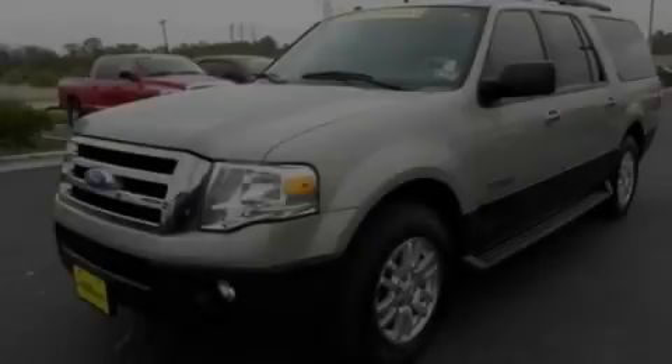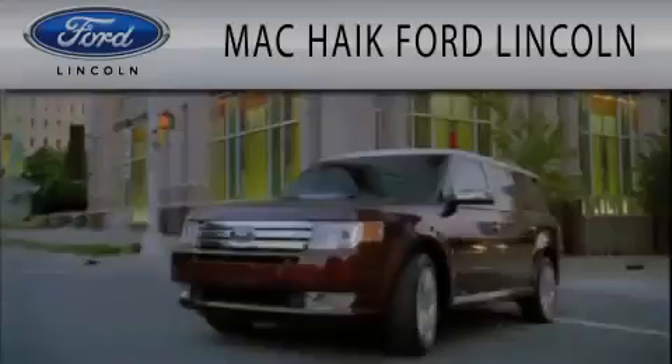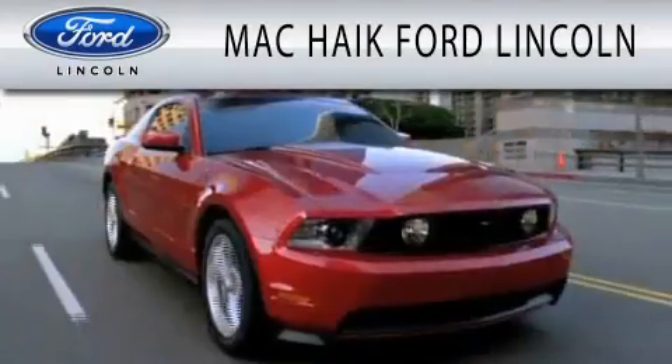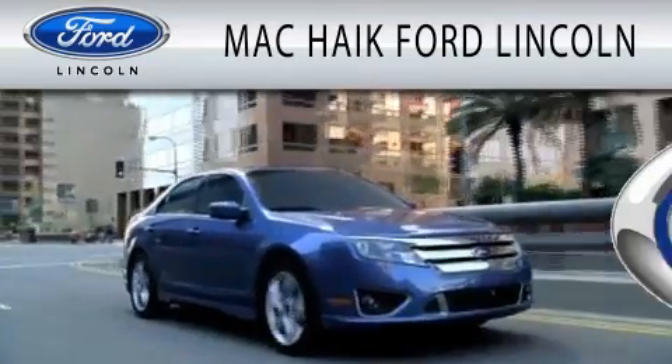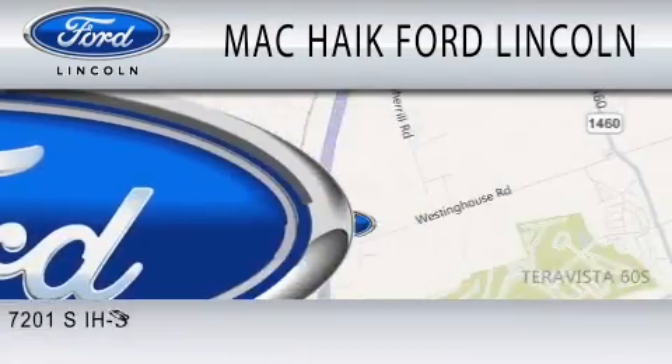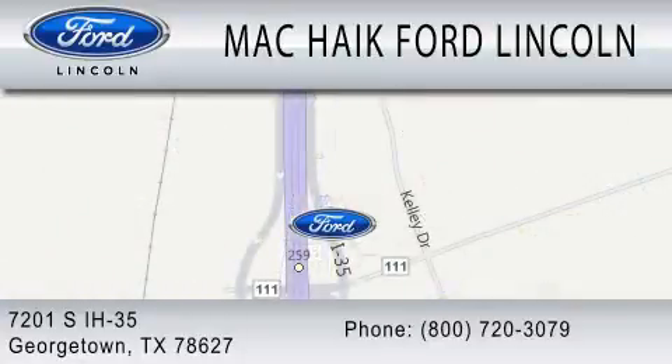Stop by today and test drive this vehicle for yourself. Mack Haik Ford Lincoln is dedicated to doing everything possible to ensure that the experience you have selecting your next vehicle is as pleasant as possible. We are located at 7201 South Interstate Highway 35 in Georgetown.